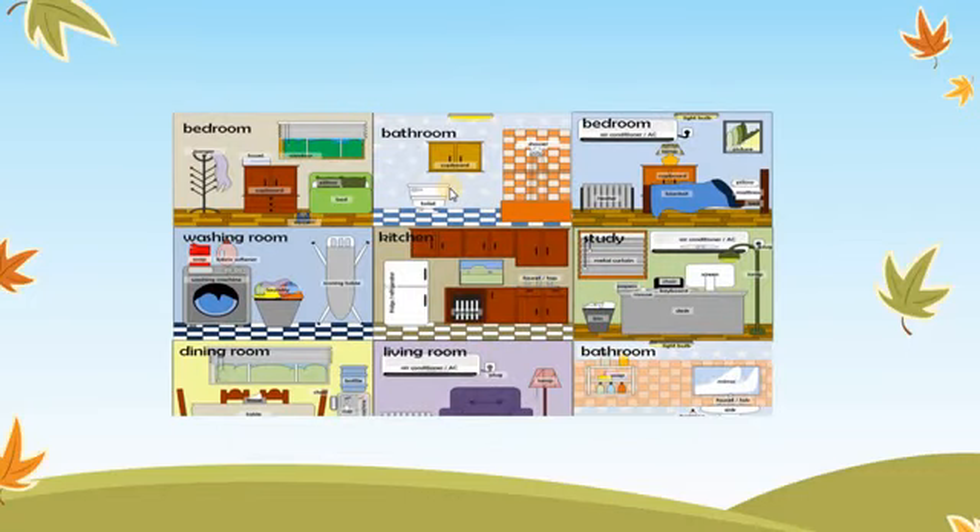Now let's take a look at the rooms from the inside. We have bedrooms — in the bedroom you find a bed, pillows, you can find a heater, you can find a lamp.